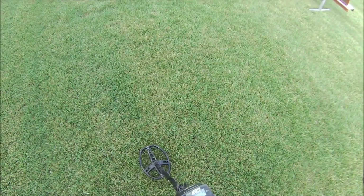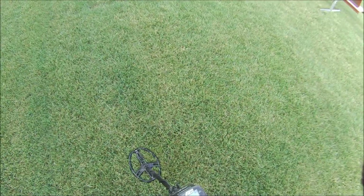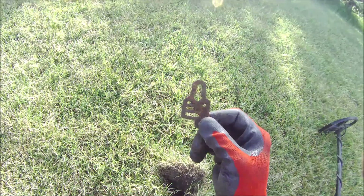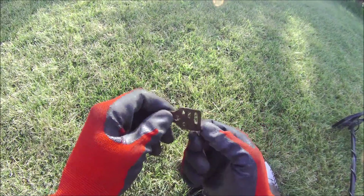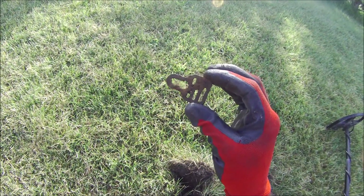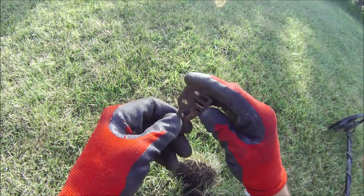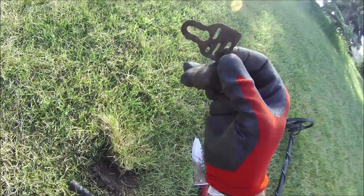Kind of a jumpy signal, but mid-60s. Let's try and dig it up — that gave a really low, weird reading, so I dug it. It looks like a really old buckle. That's cool — like a suspender buckle, I think. You hook it on. Still cool.